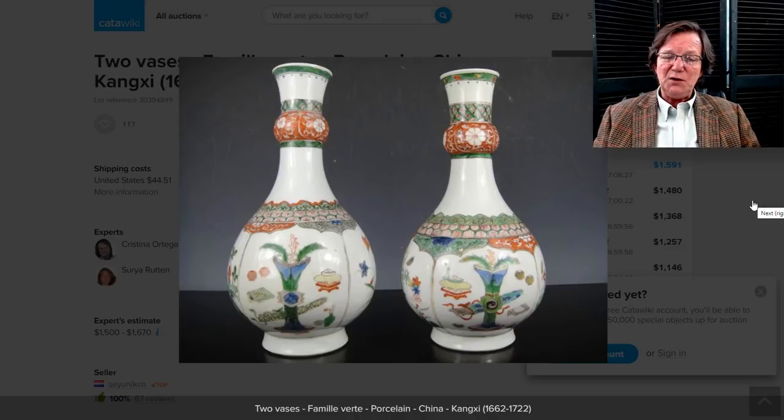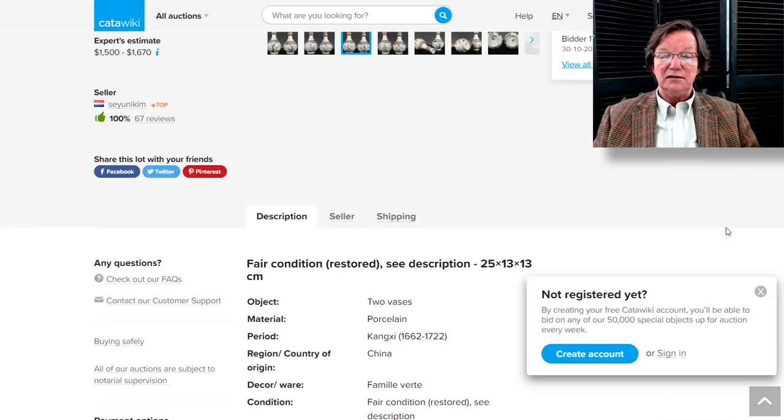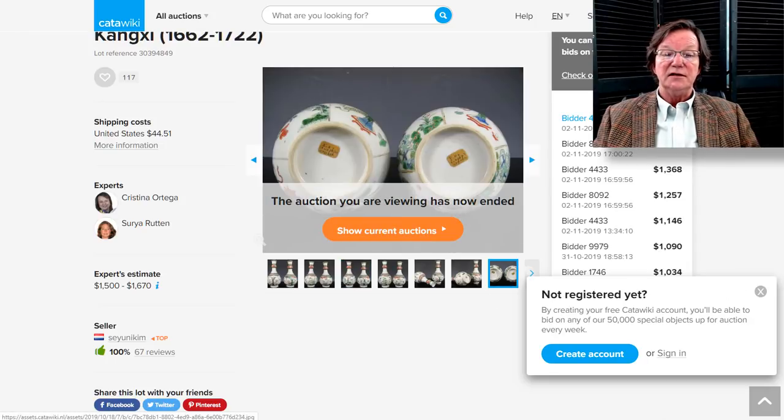They also had this pair of garlic-mouth vases, beautifully done Kangxi period, probably about eight inches tall — 25 centimeters. The pair brought $1,591, which I think was very reasonable. Here's a picture of the bottom.